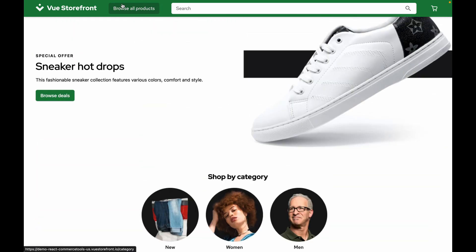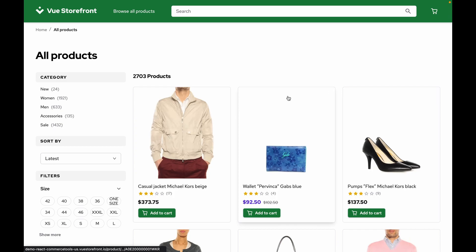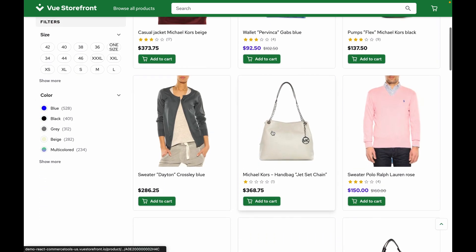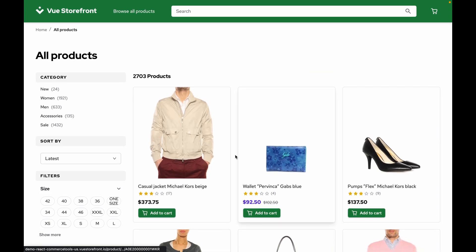Let's go ahead and take a look at some products. Here you can see a category page with different filtering options and nice product cards.